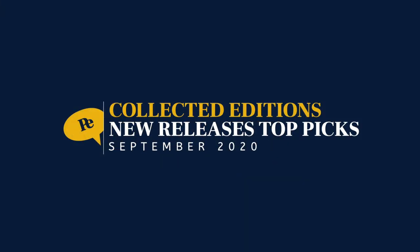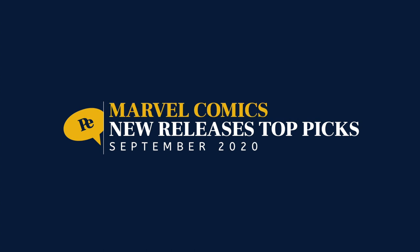Hey everybody, welcome to Perfect Edition Comics. I'm your host Perfect. Today we're going to take a look at my top picks for new releases for September 2020. Let's do this thing. First up, let's take a look at Marvel.